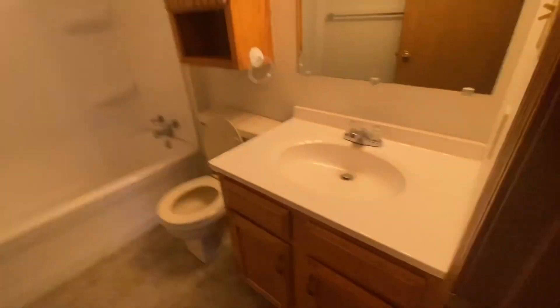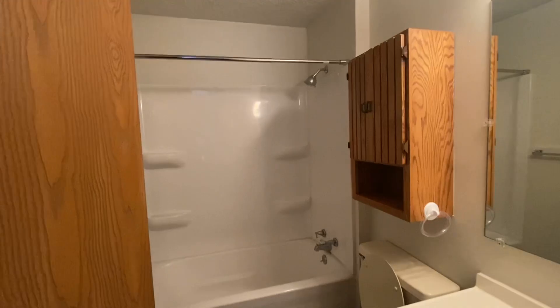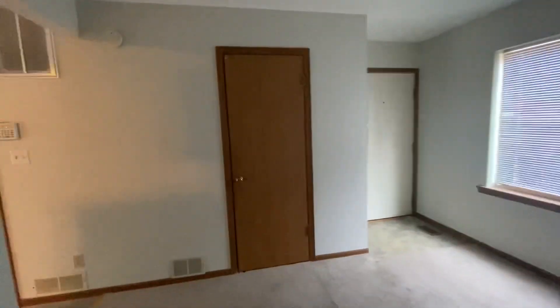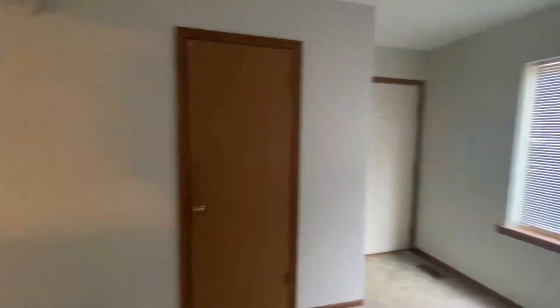And then in the bathroom — just all very neutral, good condition. Move right in. Nothing you really need to do. If you were looking at this as an investment, you could move your tenants right in and be done with it. So there it is — Wilmington Court. If you have any questions, just let me know.